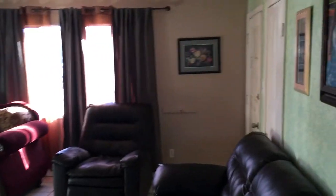The other bedroom. Just do a quick video and then I'll be out of here.